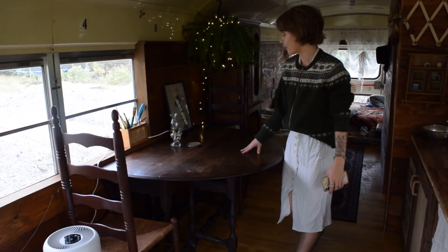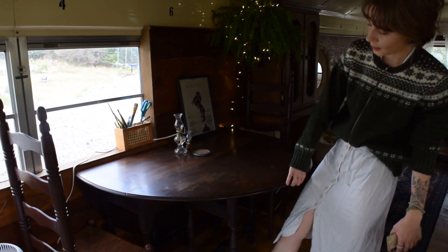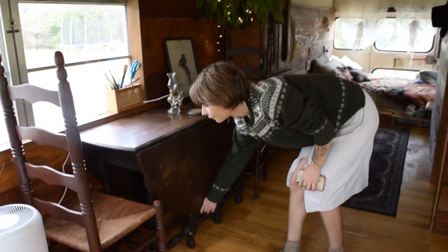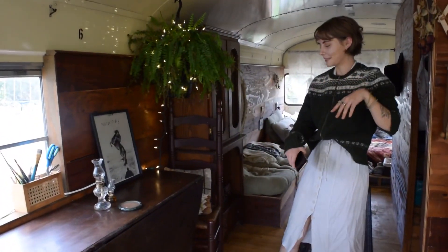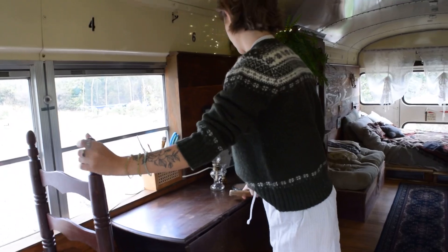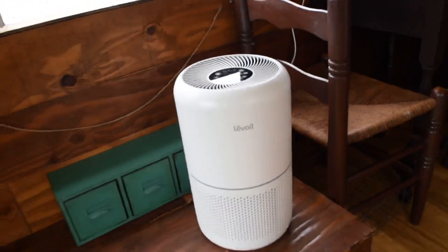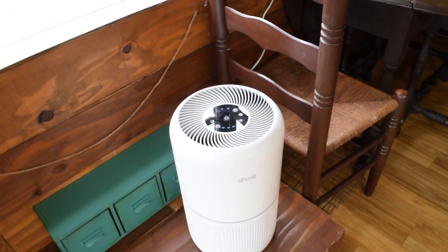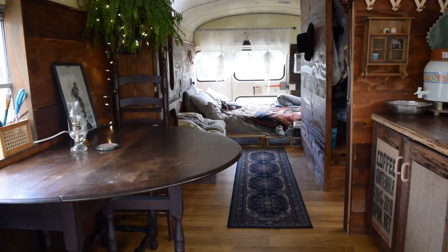I scored this amazing vintage table off of Facebook Marketplace. I had intentions to get an Ikea one that folded down — both leaflets open and both can fold down to save me a lot of space in here. I usually keep it open. I have it anchored to the wall with brackets on both sides, screwed into the wall. And when I do need to drive, these chairs will be secured as well. This is my brand new air purifier — living in this small space with animals, I definitely knew I had to have one. Dust settles so fast in here. If I clean off a surface, literally within two days it will be covered in dust again. This rug is another Facebook Marketplace score.